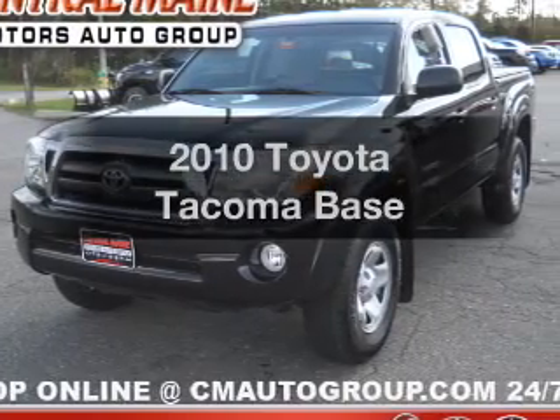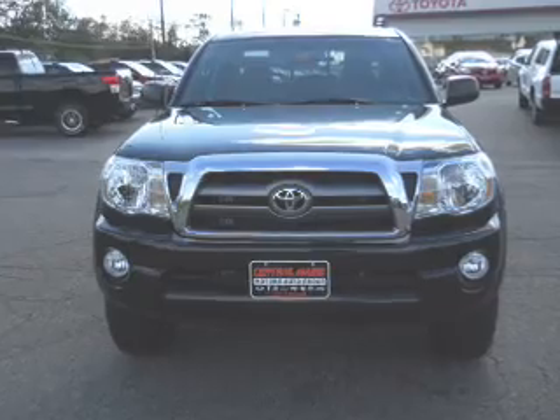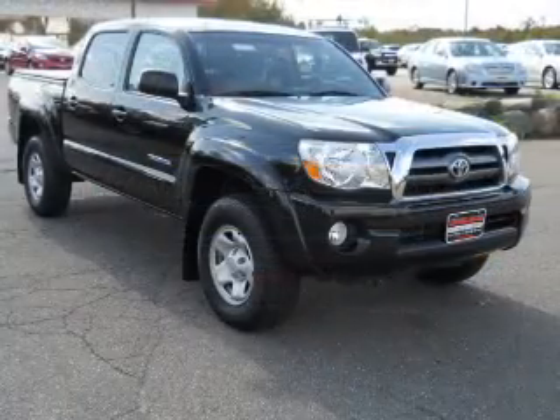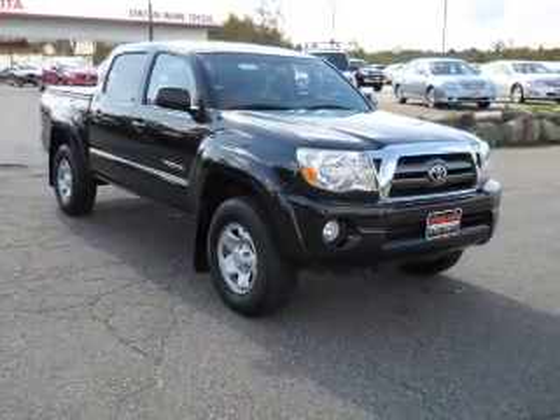Presenting the 2010 Toyota Tacoma — everything you need under one roof with this great vehicle. With a solid 6-cylinder engine connected to a smooth shifting automatic transmission, the anti-lock braking system will help deliver you safely to your destination.